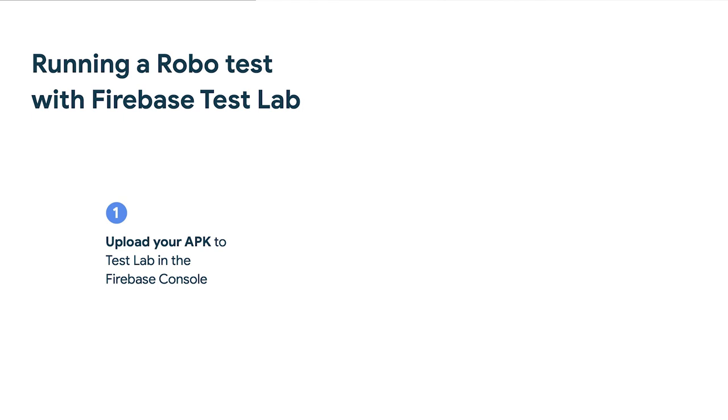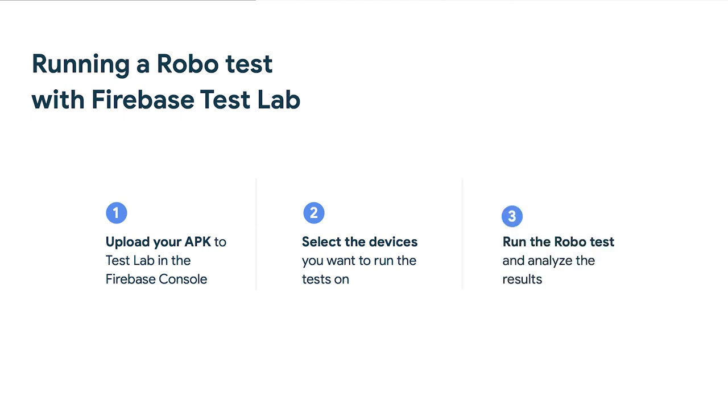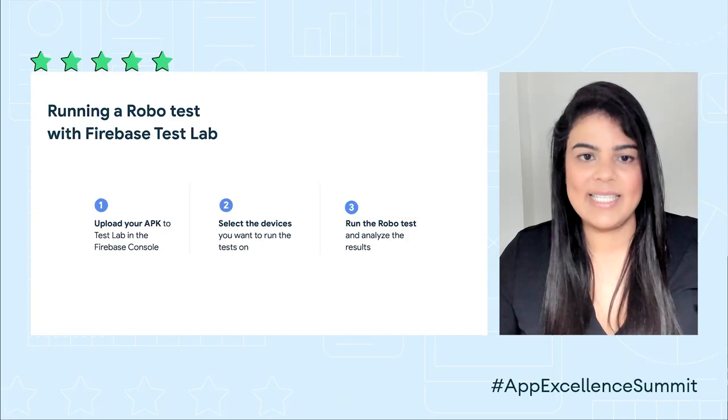Once your app is integrated with Firebase and you have access to the Firebase console, the steps for getting started are simple. Upload your APK and select the physical and virtual devices you want to run testing on. You will have the option to select the orientation and locale of the device. Then run your test and look through your results in the Firebase console.